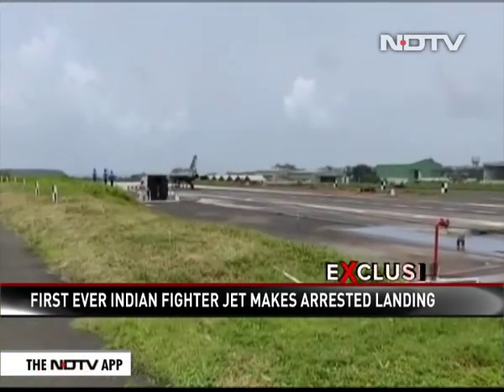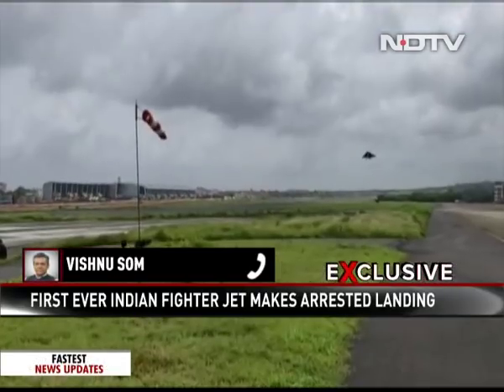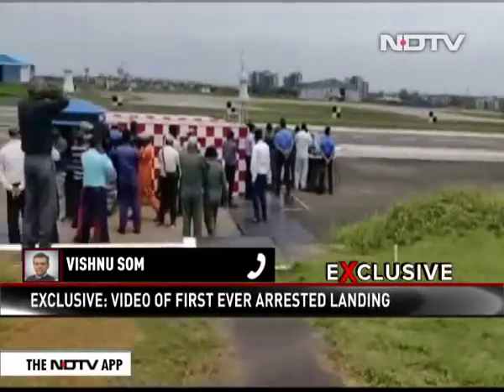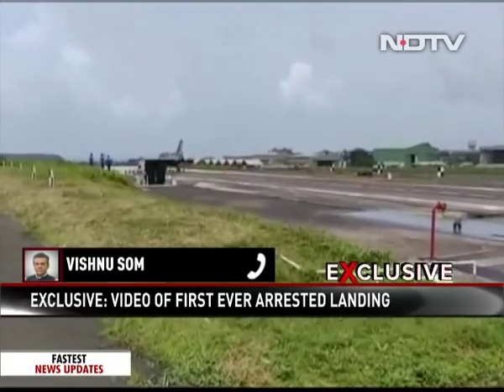It basically means that India has in-house been able to develop the technology to land an indigenous fighter aircraft onto the deck of an aircraft carrier. Aircraft carriers are very small — the length of the runway is tiny compared to a normal airstrip.